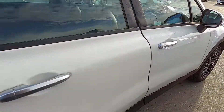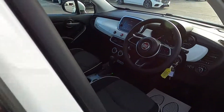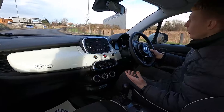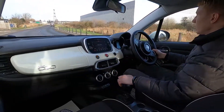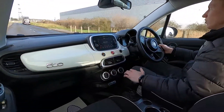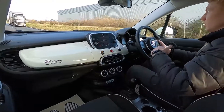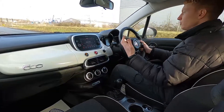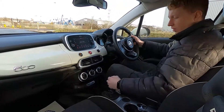So now let's jump in and take it for a drive. This Fiat 500X has a 1.3 litre petrol engine with 148 brake horsepower, so this car's got plenty of power and it picks up very nicely. It's nice and comfortable, smooth, and the brakes feel firm.